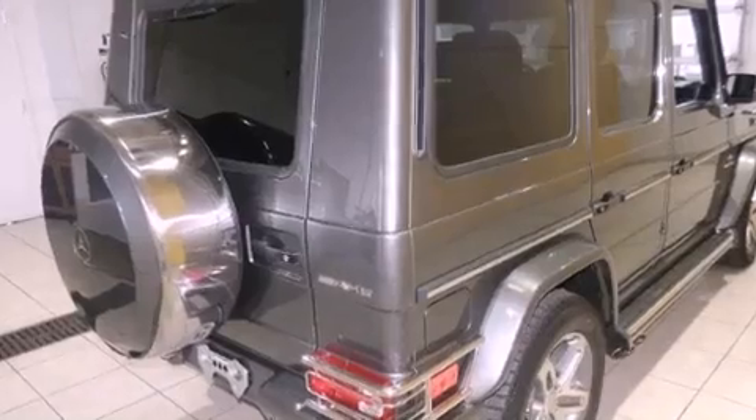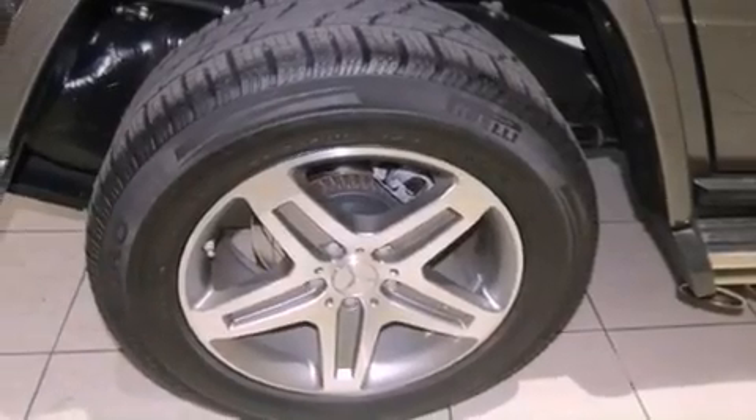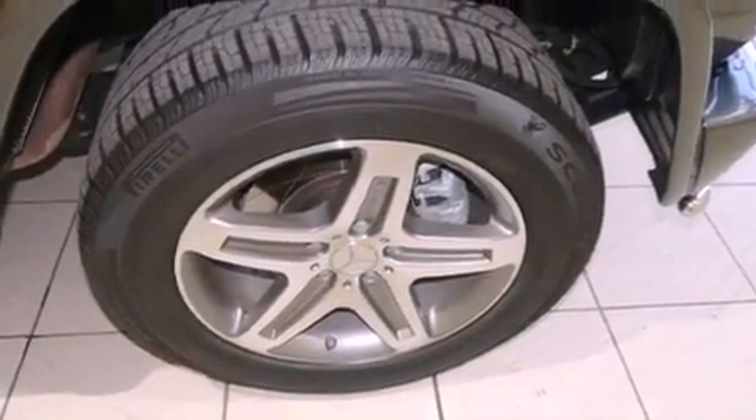Also featured are aluminum wheels, a grille guard, and a sunroof that enables you to fill the cabin with fresh air at the push of a button. Additional features include a heated steering wheel, air conditioning with automatic climate control, and cruise control.